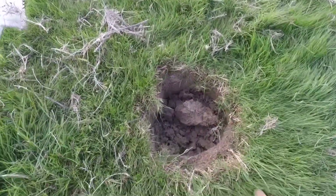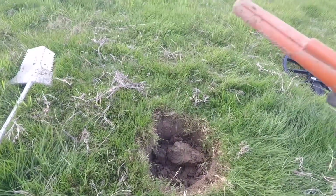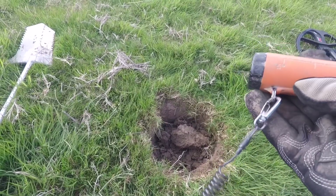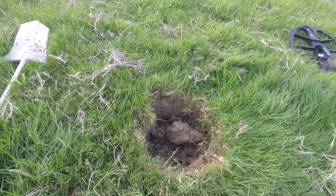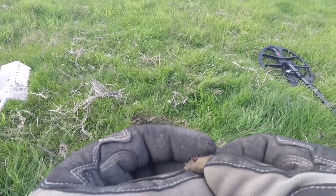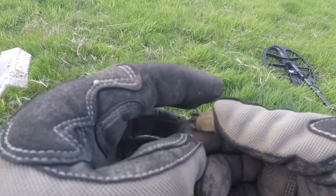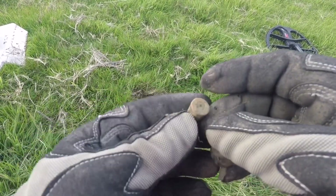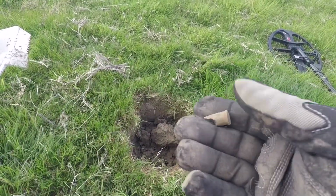Dug that hole — about eight inches down, a bit of a scratchy signal. And we've just got the end of a 303 cartridge case. That's why it's so scratchy — barely registering to be honest. But yeah, okay, it's something.